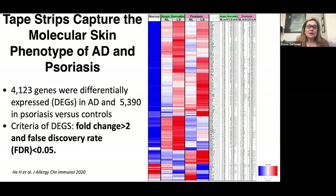In a study done in collaboration with Robert Bissonette, we took 20 tape strips from atopic dermatitis patients with moderate-to-severe disease and 20 psoriasis patients with moderate-to-severe disease, compared to controls. We performed RNA-seq on the tiny RNA obtained from tape strips and were encouraged to find a similar number of differentially expressed genes to those found in biopsies: more than 4,000 genes in atopic dermatitis and more than 5,000 in psoriasis, using the same criteria — fold change greater than 2 and false discovery rate less than 0.05.